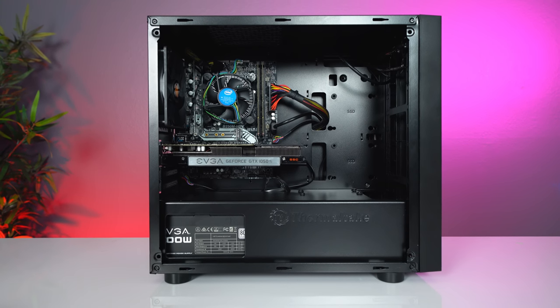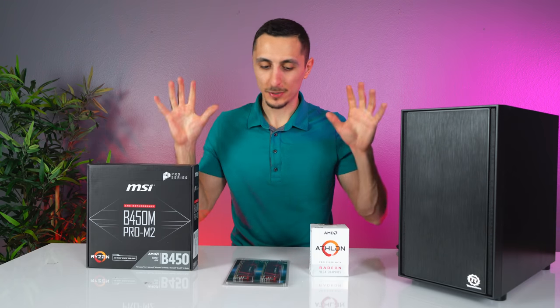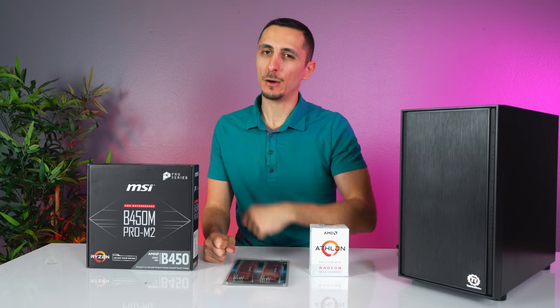Everything else inside the PC is pretty much the same — we're still using the same case, the same power supply, and the same graphics card. So let's go ahead and put these parts in and see if the AMD system performs better than the Intel, and if it does, by how much.